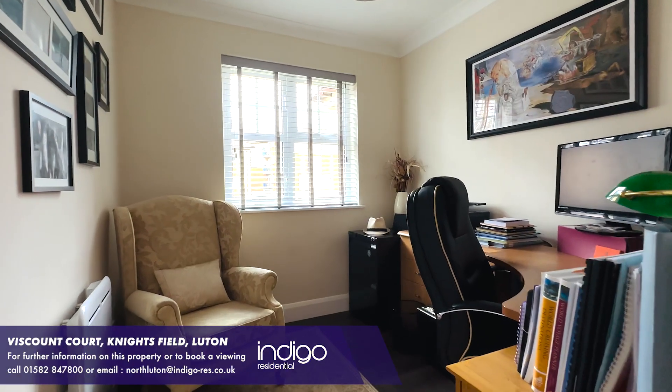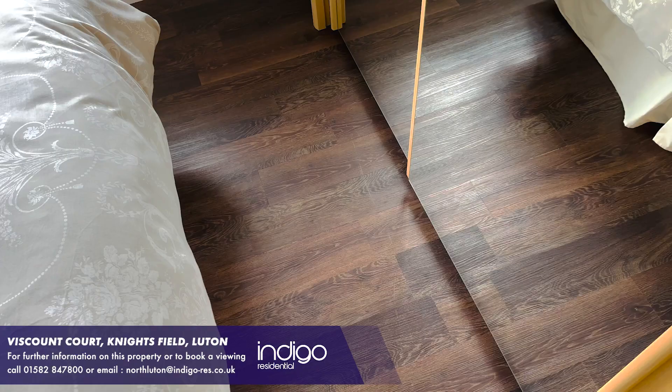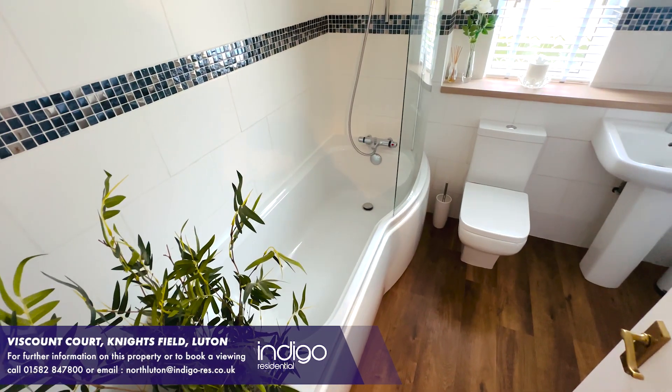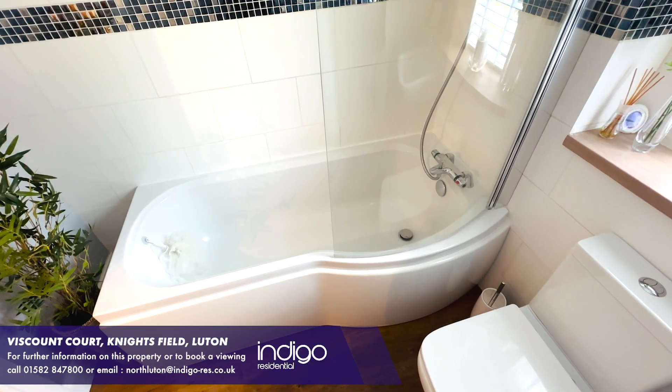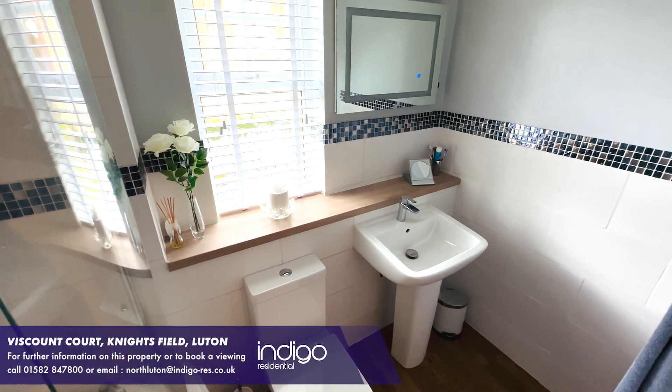There are two generous sized bedrooms. There's also a refitted bathroom, comprising a three-piece suite including a panelled bath with overhead shower, low-level WC and a wash-hand basin.